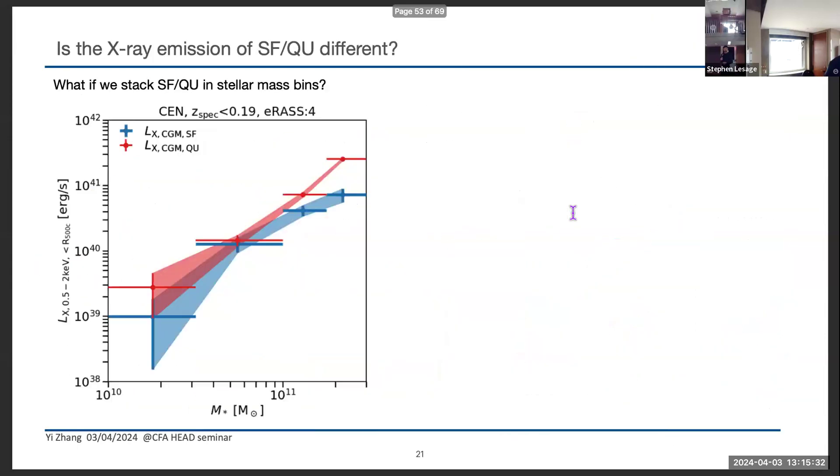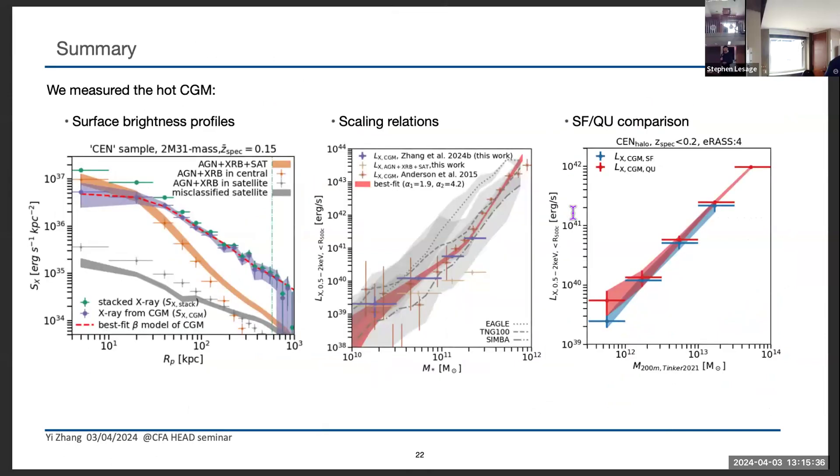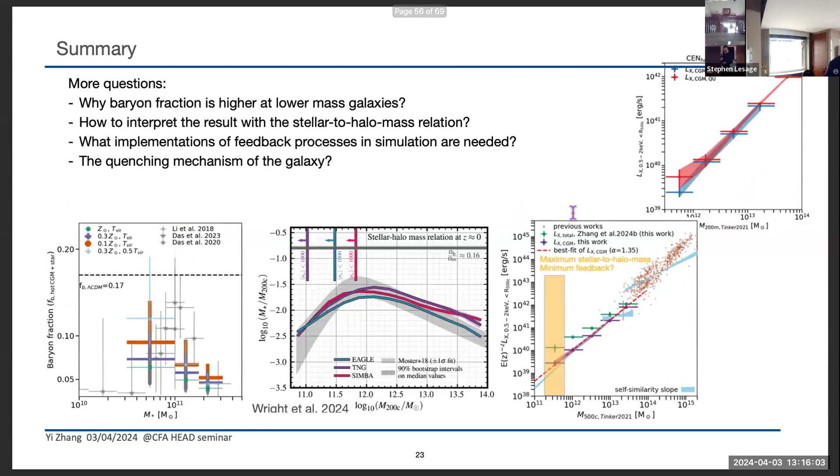In summary: we measured hot CGM X-ray emissions using eROSITA data by building a careful galaxy sample. We successfully measured the CGM surface brightness extending to the virial radius, which is a great achievement. We studied scaling relations of X-ray luminosity to stellar mass and halo mass to constrain galaxy evolution models. We found interesting results at lower-mass galaxies that raise more questions — how feedback mechanisms operate at different mass scales — and we need to build more complete frameworks incorporating all the relevant scaling relations. Looking for comments and questions.